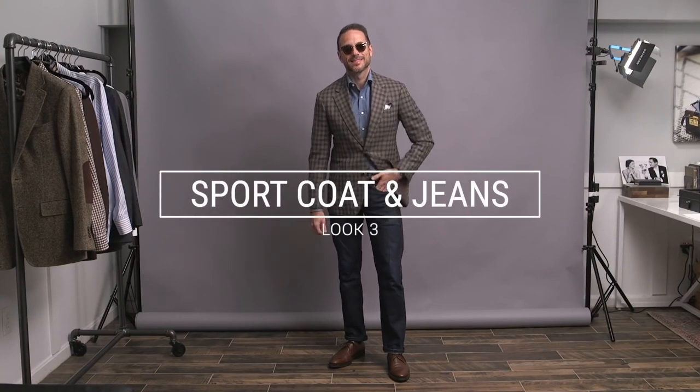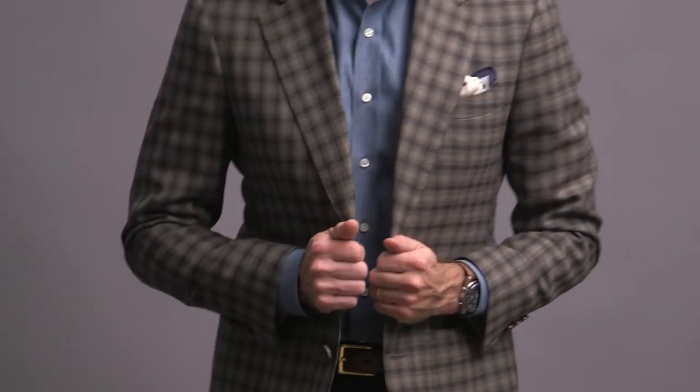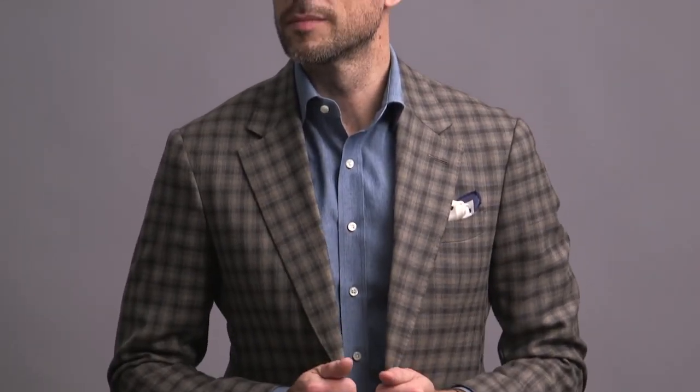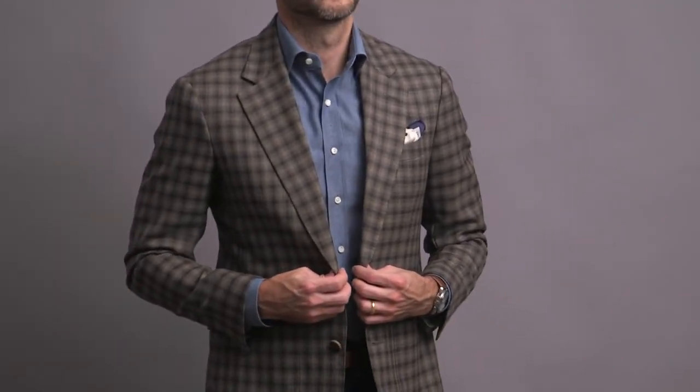Raise your hand if you've been waiting to see a blazer with jeans outfit on this channel. It's not something I do all the time, but sometimes it just works depending on the situation. If you're going to do this look, pay attention to a couple of things. Number one, dark denim always looks best. Number two, your jacket should have either a texture like tweed or a pattern — like we have here with the gun club check. Those elements help bridge the gap so you don't have a disconnect between the jacket as the dressy element and the jeans as the casual.